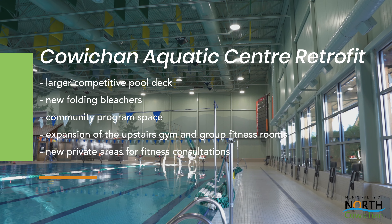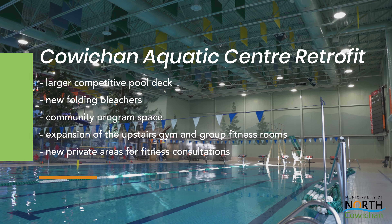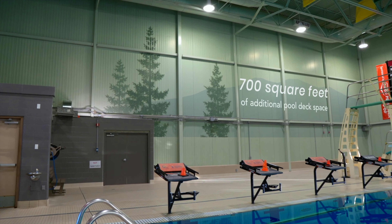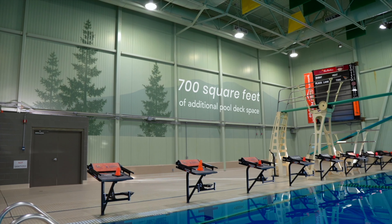The renovated facility will be better equipped to serve the community, starting with an added 700 square feet to the competition pool deck. The pool upgrades will be made to accommodate more events, day camps, and will include fold-out bleachers for swim competitions.